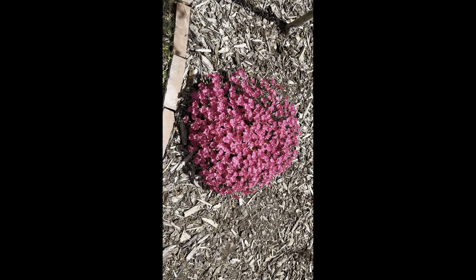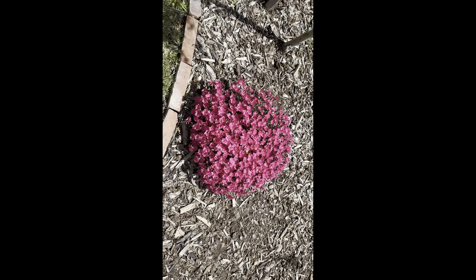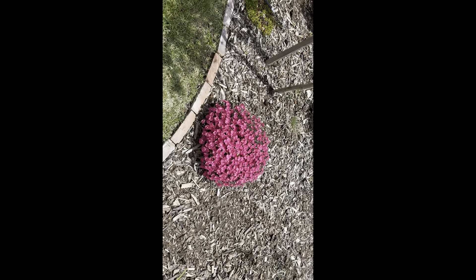One of my favorite flowers currently is the dianthus. It is just in full bloom, bright pink, looking beautiful right underneath our hawthorn tree.